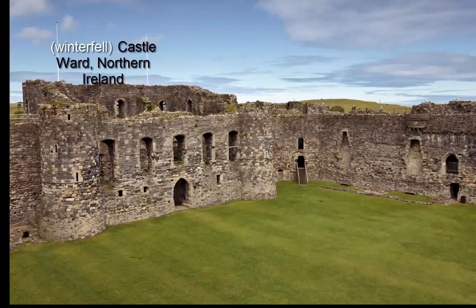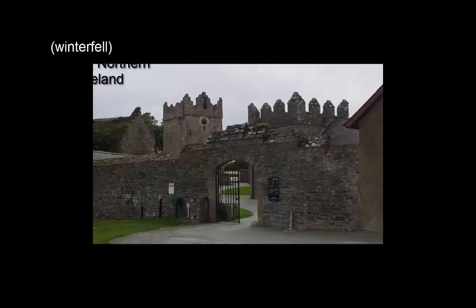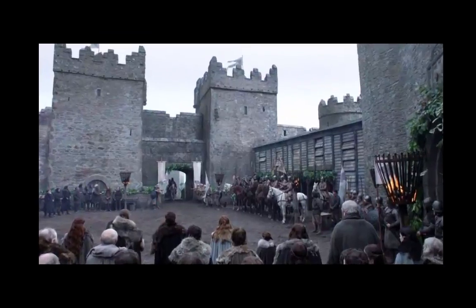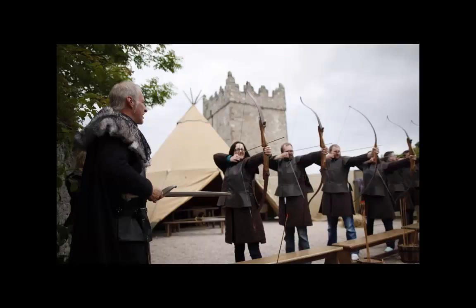Castle Ward, an 18th-century National Trust property located near the village of Strangford in County Down, was a stand-in for Winterfell, home to the Stark family.